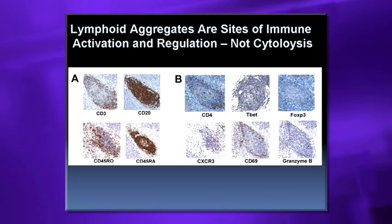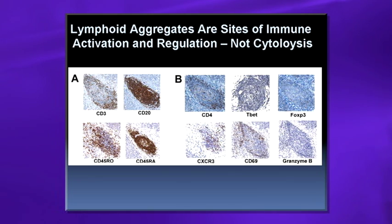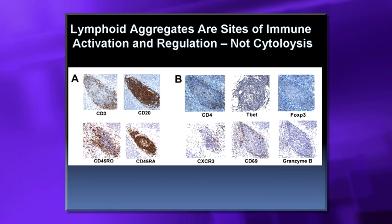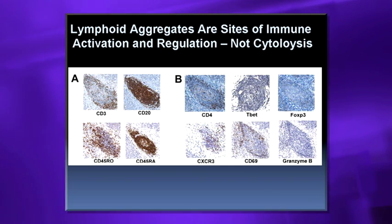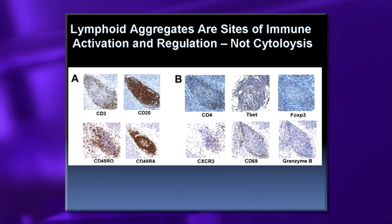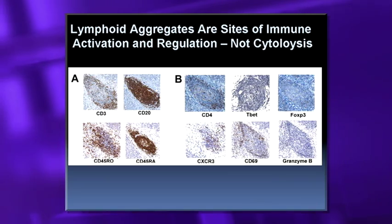Just because these lymphoid aggregates get in doesn't mean the patient will have an anti-cancer response — they appear to be sites of regulation. The T-cells are partially antigen-experienced (CD45RA), express the trafficking marker CXCR3, CD69, CD4, and the T-helper 1 transcription factor TBET. Very minimal FOXP3 (less regulatory T-cells), but they don't express Granzyme B — an effector molecule used to lyse tumors — suggesting they are regulating but not yet fully effector cells.